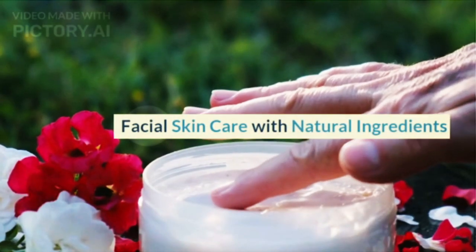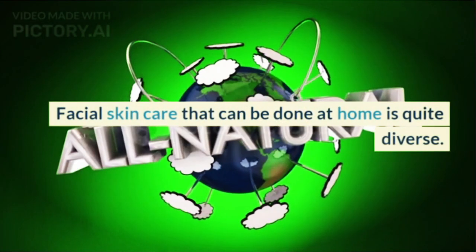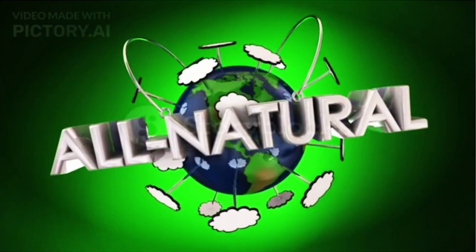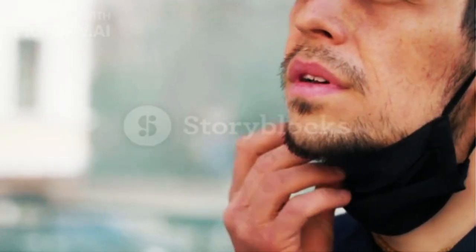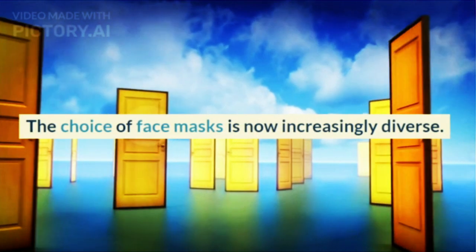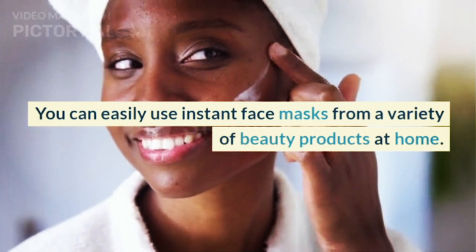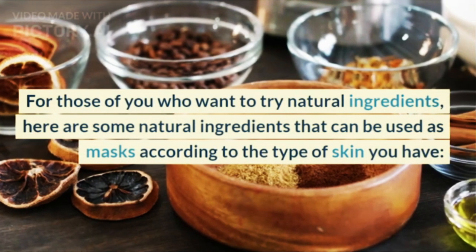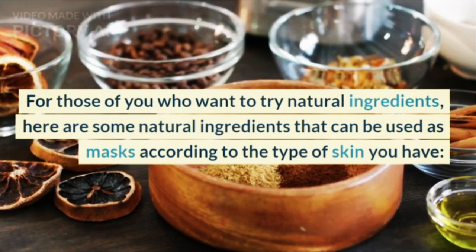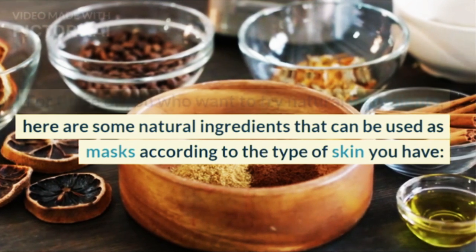Facial skin care with natural ingredients can be done at home and is quite diverse. You can easily use instant face masks from a variety of beauty products. For those who want to try natural ingredients, here are some natural ingredients that can be used as masks according to the type of skin you have.